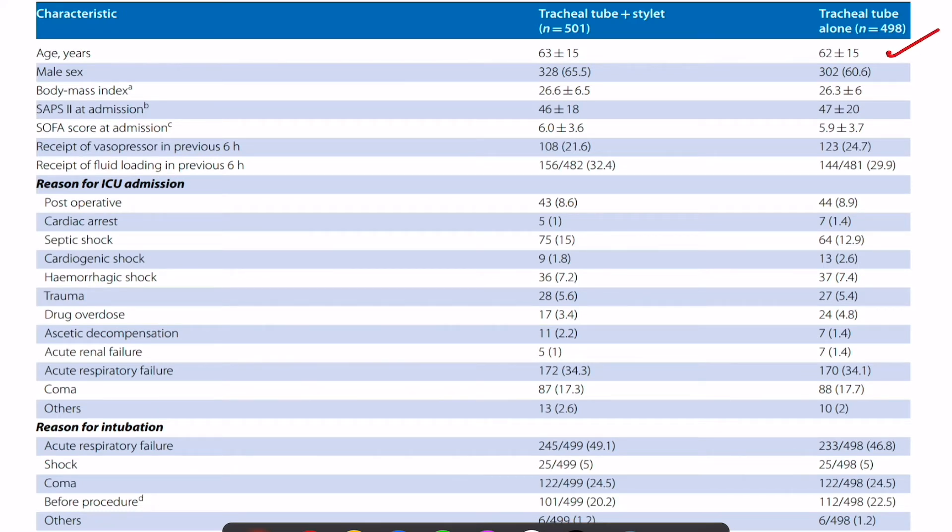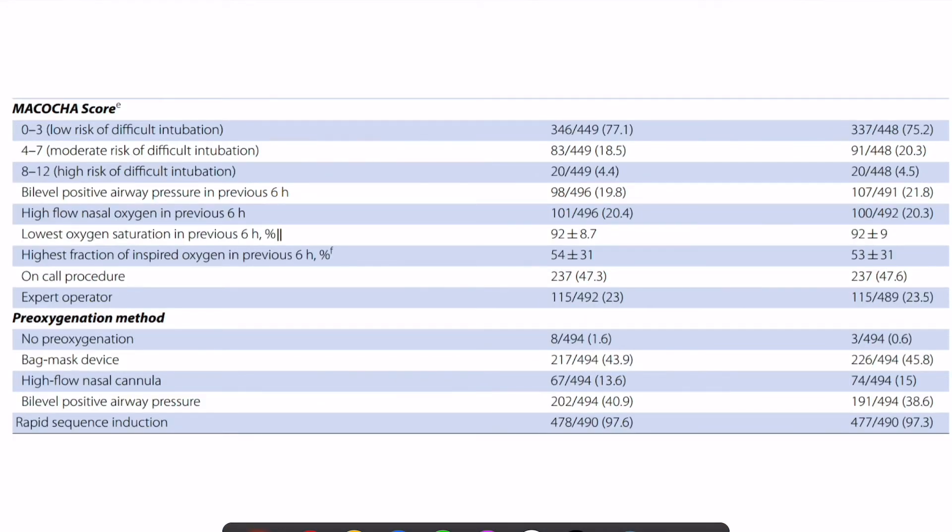Looking at the demographic profile, mean age was around 60 years, predominantly male, with a BMI around 26. SOFA score was around 6 and 20% of patients were on vasopressors. The most common reason for ICU admission was acute respiratory failure followed by septic shock, and the most common reason to intubate was acute respiratory failure followed by coma. In terms of intubation difficulty, the groups were comparable — most patients were low risk, with only 5% in the high-risk group.